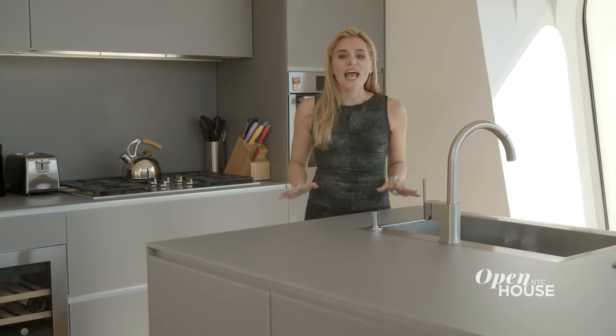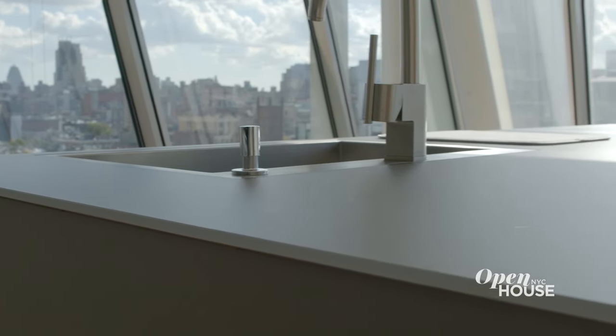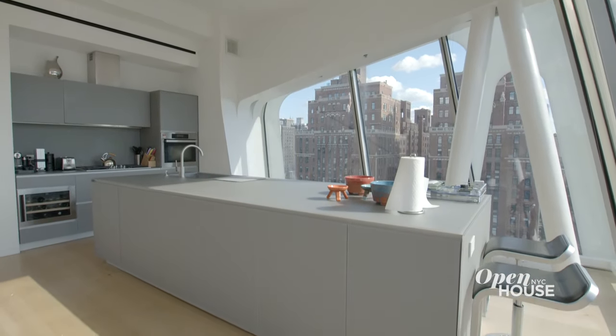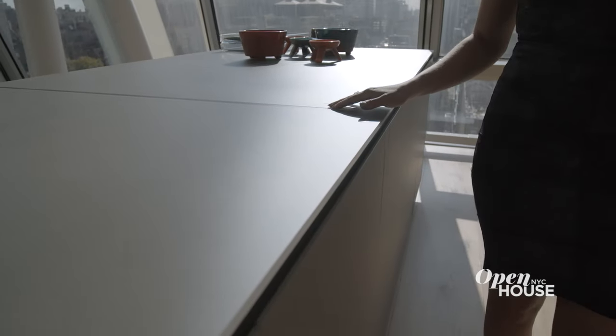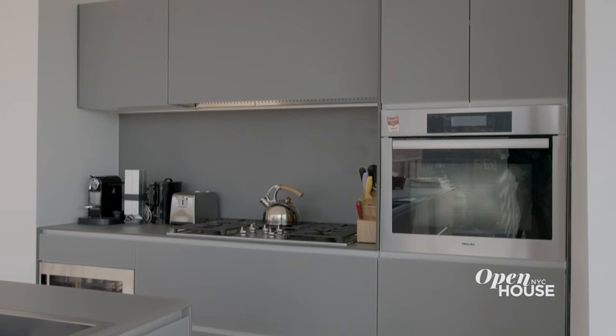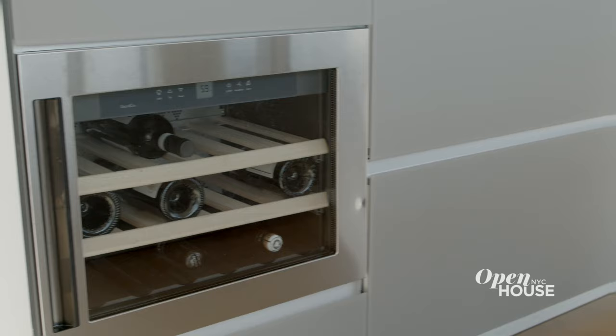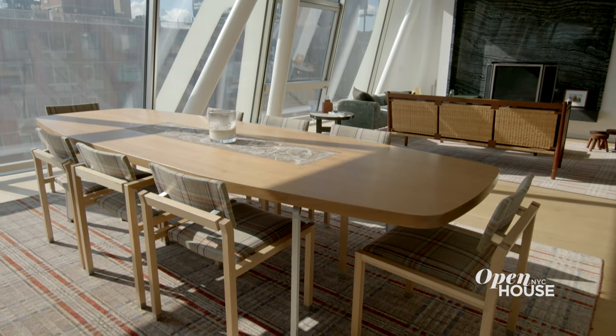This gorgeous kitchen is any aspiring chef's dream. Everything in this kitchen is state-of-the-art. Let's begin with this gigantic island, complete with polyform cabinets and Corian countertops. This kitchen is complete with top-of-the-line stainless steel appliances and even your own wine fridge. And when you're done preparing a phenomenal meal for yourself and some of your best friends, this dining room is the perfect place to settle down and have an amazing meal.